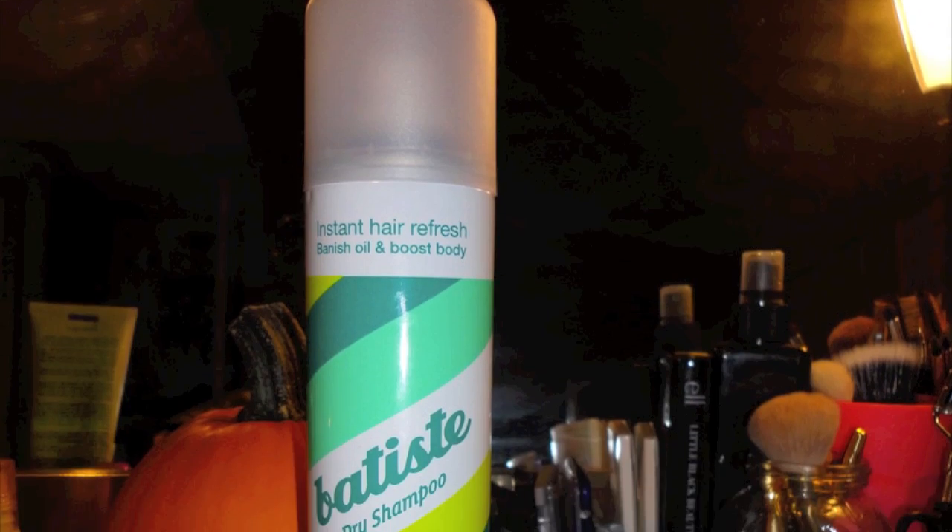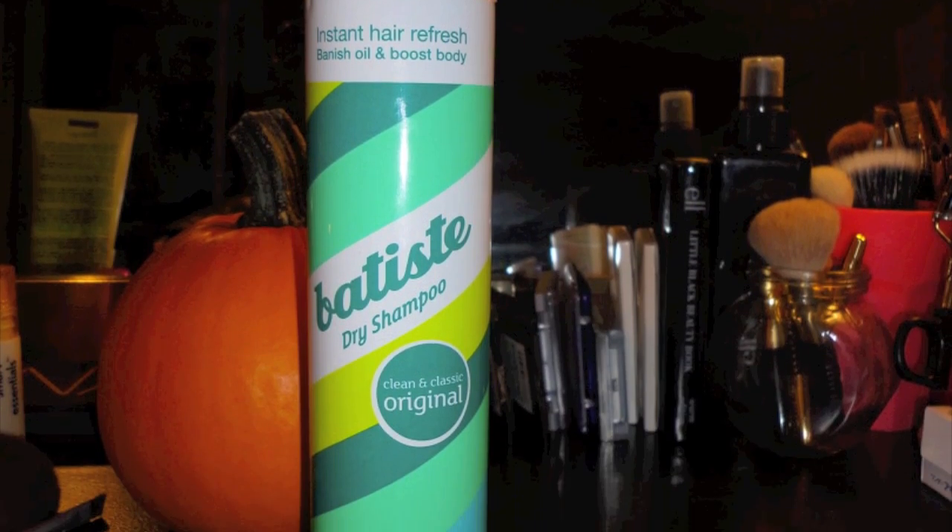Next is the Batiste dry shampoo, which I talked about in my Harman's haul. It's a really amazing dry shampoo. If you're looking for a drugstore dry shampoo instead of the Suave or Tresemmé one, I definitely recommend it. It's about $3.99 — I've seen it for $5.99 but it's usually on sale. I have the original scent; they also have a floral one. It doesn't make my hair greasy, it definitely volumizes my hair. It's a really great product.